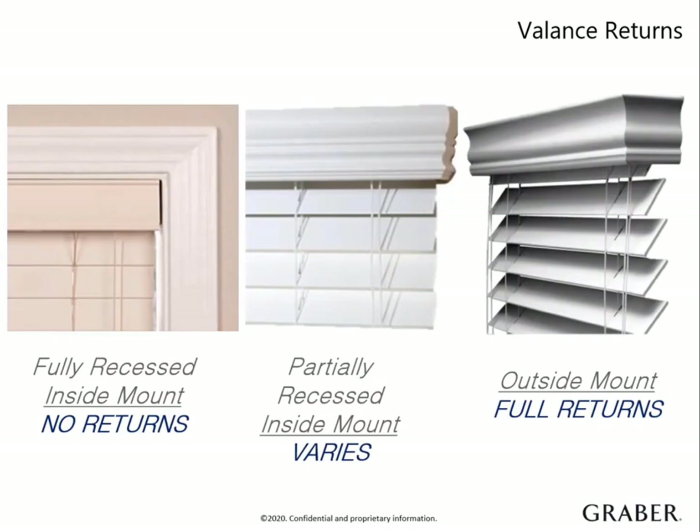For those partially inside mounted blinds — the most common scenario — the return size needed can vary. The total depth of the blind can change based on slat size, valance type, and control type. As the old adage goes, measure twice, cut once. Ordering the wrong return size is one of the most common mistakes. When this happens, unfortunately we cannot just send out replacement returns due to the way we custom miter them together.